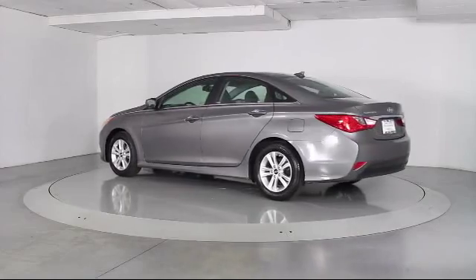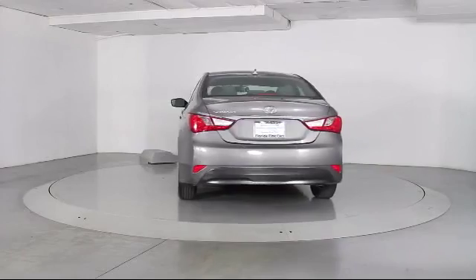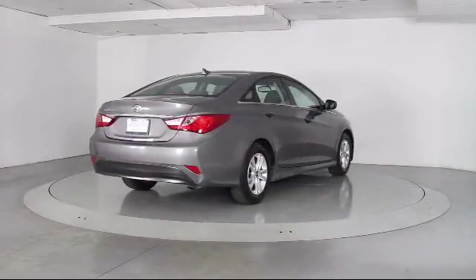It also features power windows, anti-lock braking, a telescoping steering wheel, bucket seats with cloth seating, a rear defroster, and has less than 35,000 miles on the odometer.